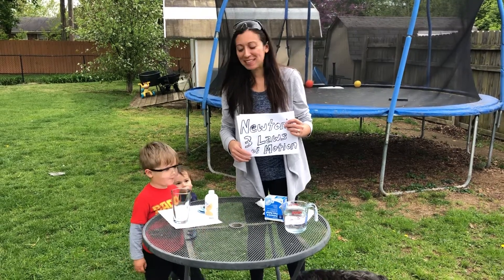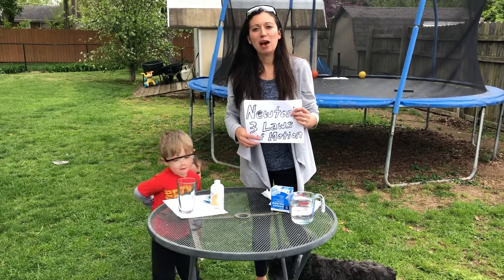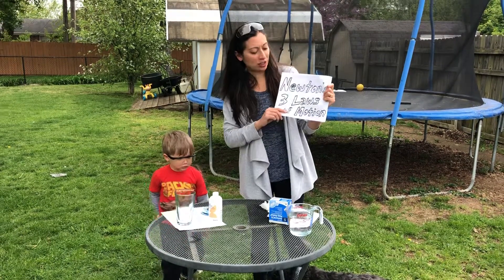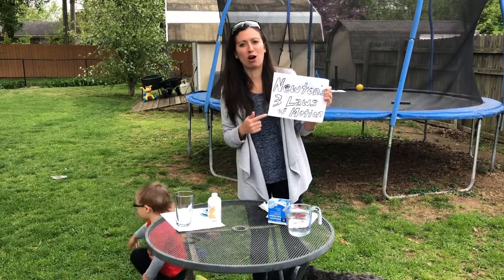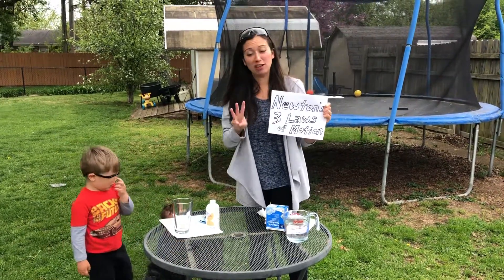Hi everyone! It's Mrs. Conley here with a science experiment that you can try this week. I want you to be thinking about forces again, which involve Newton's three laws of motion. And this particular experiment involves all three laws.